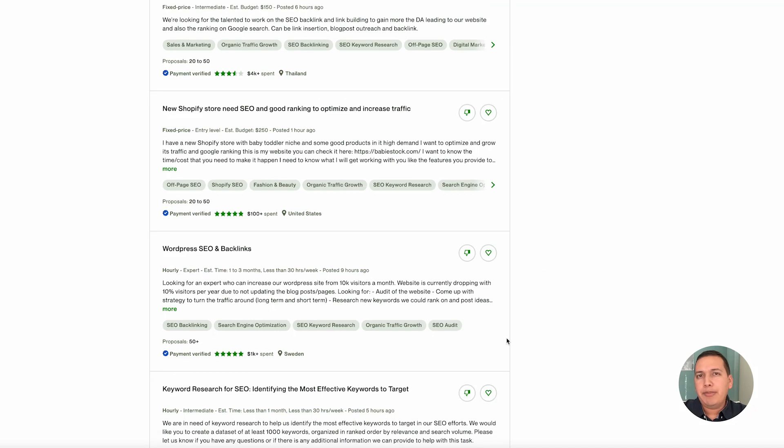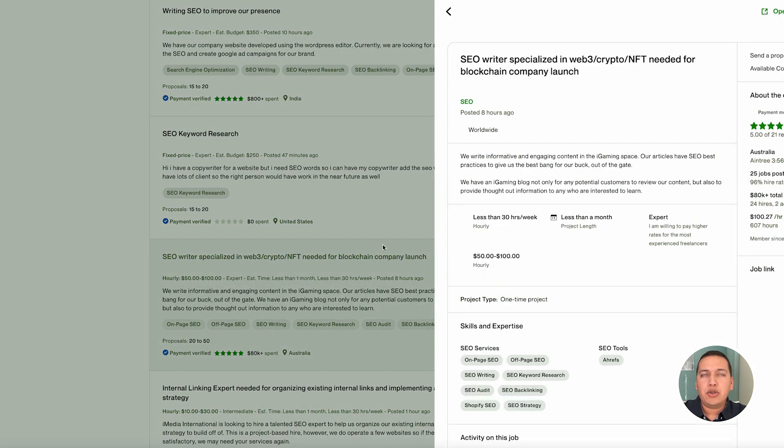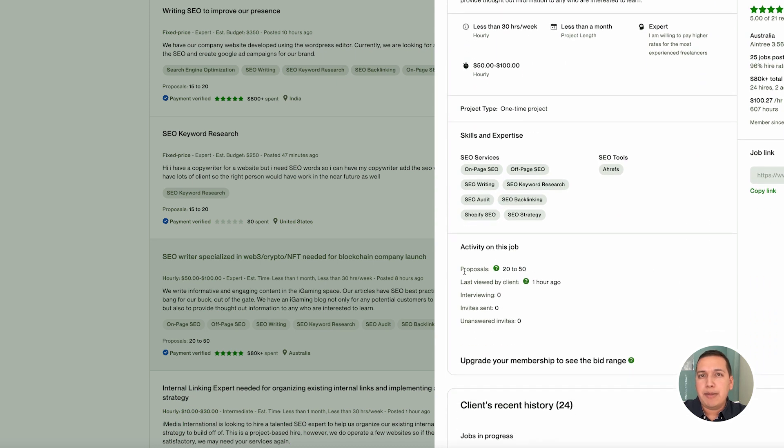If you haven't already built your portfolio, start getting samples of work you've done. Try to include attachments, and do some sample work for different clients. The best way to do it is to pretend you have a client that needs keyword research or their website audited. Go ahead and perform that work — you can find website audit templates and keyword research templates on Google. Research those templates and build them out for future or mock clients.